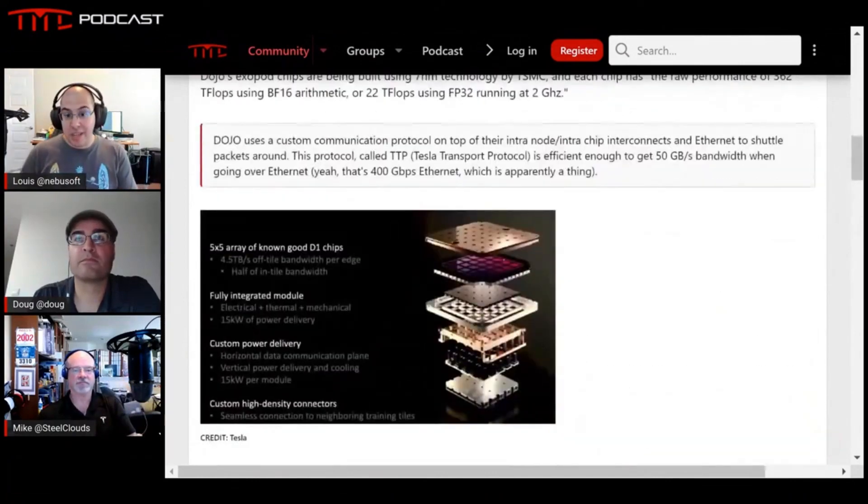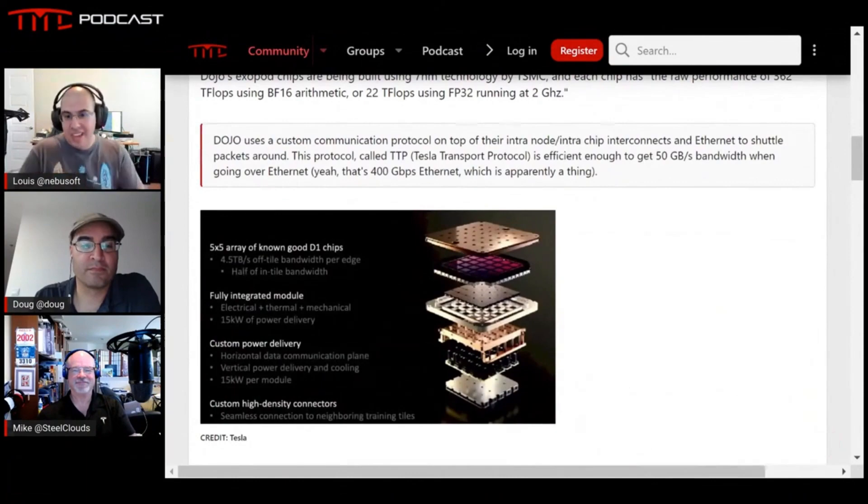Tesla spared no expense — they brought in brilliant engineers, some of the greatest minds in semiconductors. They recruited people out of AMD, Apple, and former Intel engineers, all brought together to design a new chip architecture from the ground up. It's now being manufactured by TSMC at 7 nanometers, which isn't the absolute latest but is very close to bleeding edge. TSMC does 3 and 4 nanometer now, but the cost doesn't justify it, so Tesla made the right choice with 7nm.